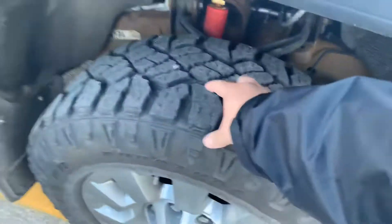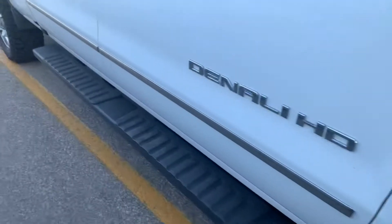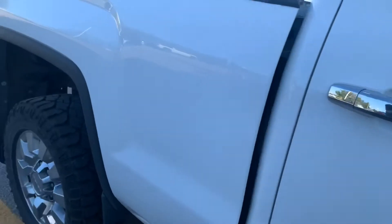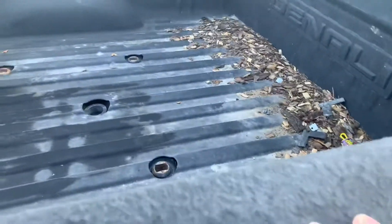So dirt track tires with lots of tread, nice black running boards, trailering mirrors. It's got a spray-in box liner.